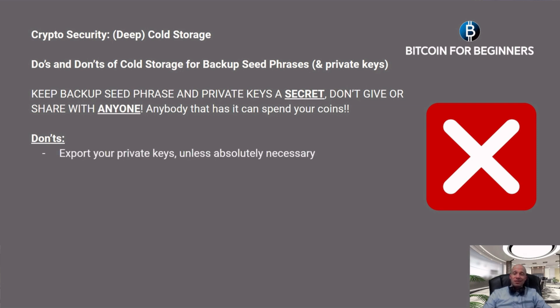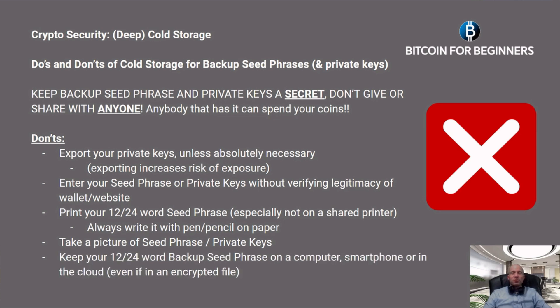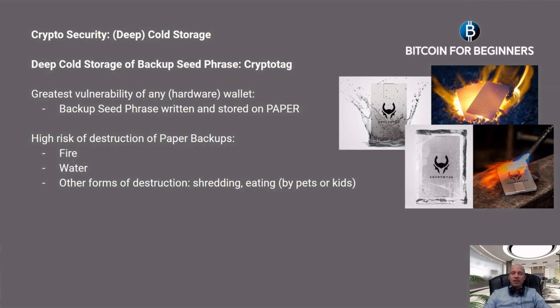Don'ts for storage of your backup seed phrase: Do not export your private keys unless absolutely necessary, as exporting increases the risk of exposure. Do not enter your seed phrase or private keys without verifying the legitimacy of the wallet or website. Don't print your 12–24 word seed phrase, especially not on a shared printer. Do not take a picture of the seed phrase or your private key. Do not keep your 12 or 24 word backup seed phrase on a computer, smartphone, or in the cloud — even if it's an encrypted file. As mentioned before, the greatest vulnerability of any wallet or hardware wallet is that the backup seed phrase is usually written and stored on paper, which has a high risk of destruction by fire, water, shredding, or even pets or kids.